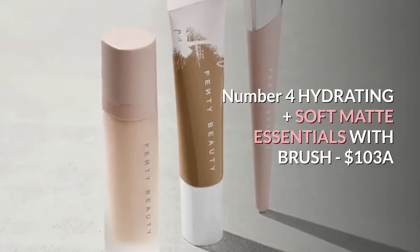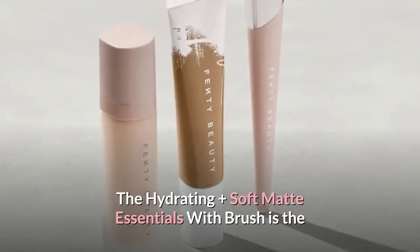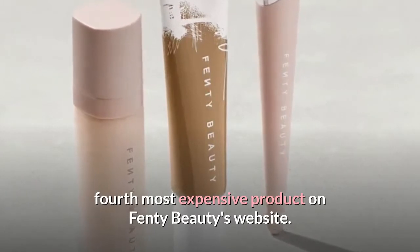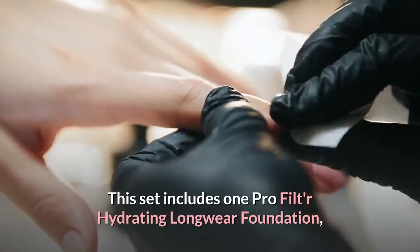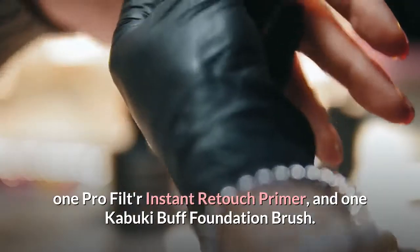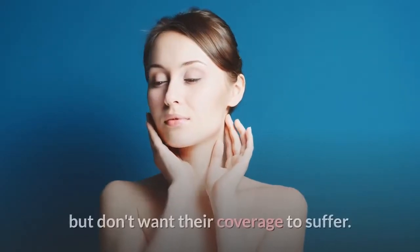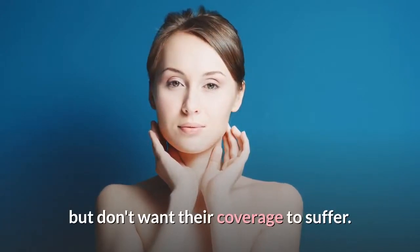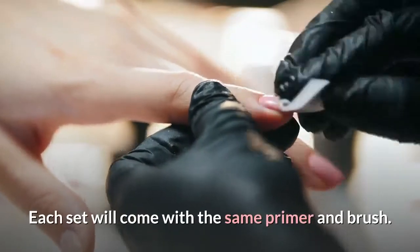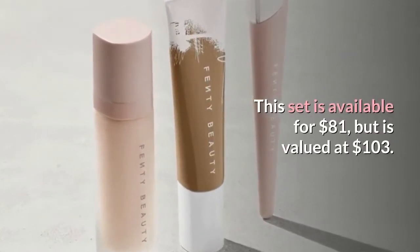Number 4: Hydrating Plus Soft Matte Essentials with Brush, $103. The Hydrating Plus Soft Matte Essentials with Brush is the 4th most expensive product on Fenty Beauty's website. This set includes one Pro Filter Hydrating Longwear Foundation, one Pro Filter Instant Retouch Primer, and one Kabuki Buff Foundation brush. This set is for women with normal skin who seek a hydrating foundation, but don't want their coverage to suffer. You can choose from 40 different shades of foundation; each set comes with the same primer and brush. This set is available for $81, but is valued at $103.